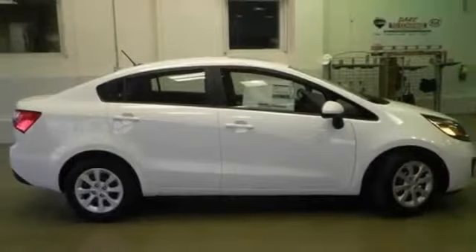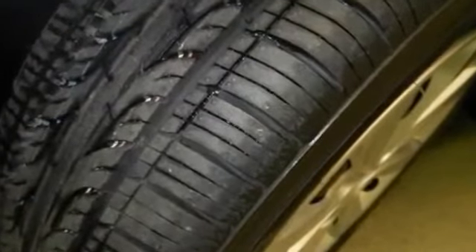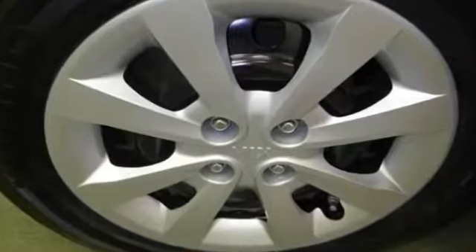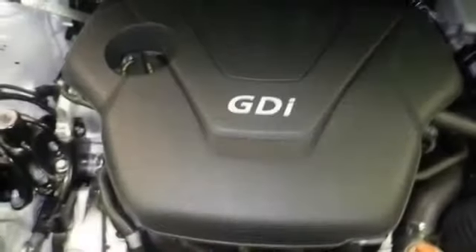Cloth seats, front air bags dual, heated mirrors, hill assist system, intermittent wipers, power mirrors, power steering, privacy glass, rear window defroster, steering wheel controls.